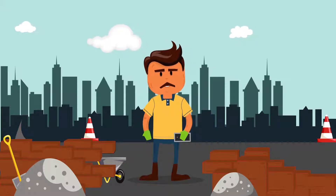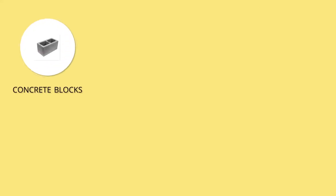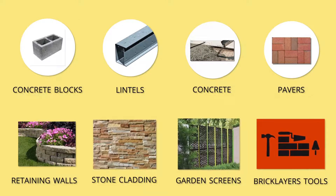Don't let the name fool you though — MD Brick is more than just bricks. I can get my concrete blocks, lintels, concrete, pavers, retaining walls, stone cladding, garden screens, even bricklayer tools, all at MD Brick.